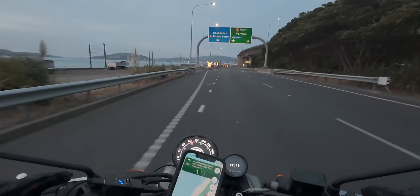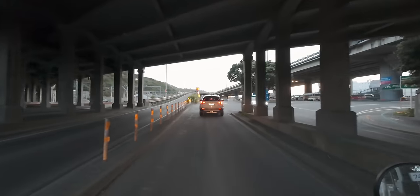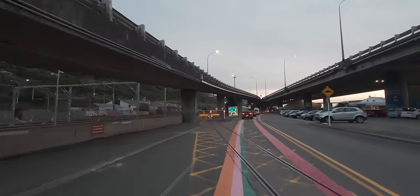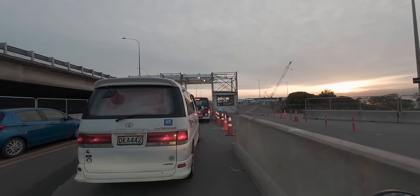It can be a little tricky working out which roads to take when you're heading into places like ferry terminals. Well, that makes things a lot easier — just follow the right colour line. In this case the pink one. Someone was definitely thinking when they put this in.